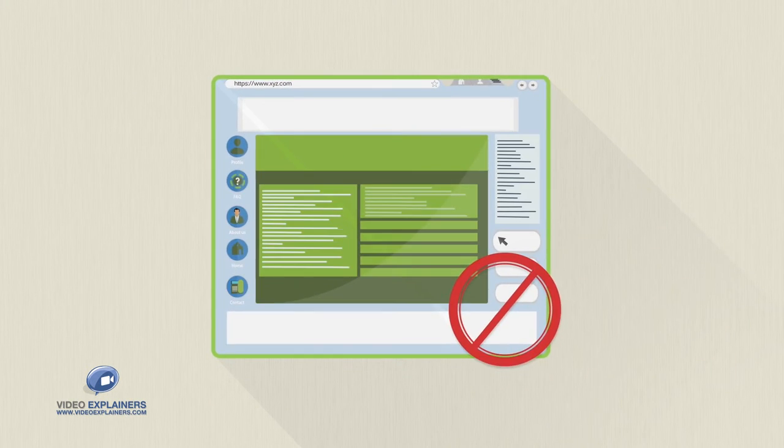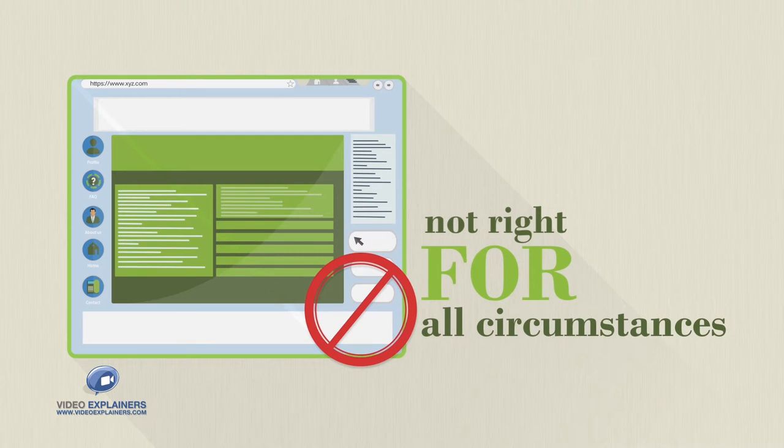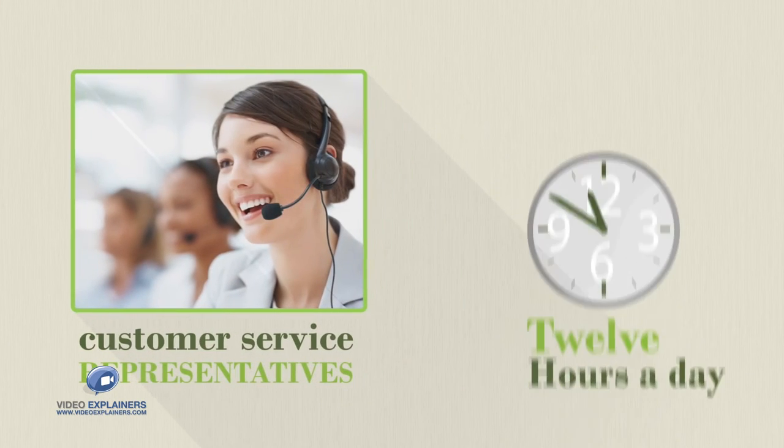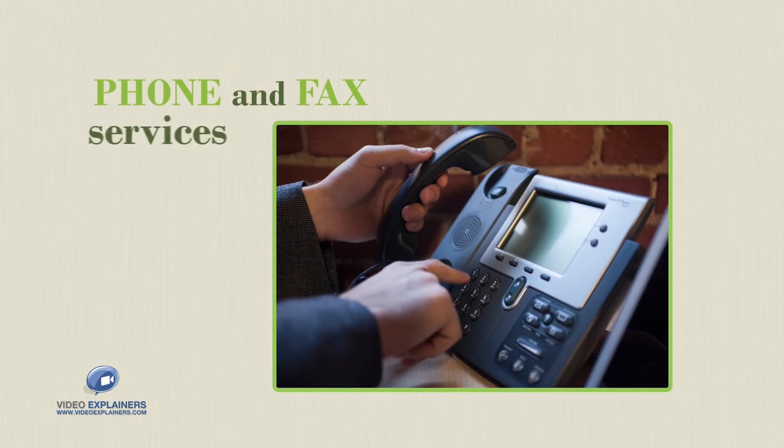However, we understand that the web is not right for all circumstances, so our customer service representatives are available over 12 hours a day, 7 days a week, to accommodate phone and fax services as well.